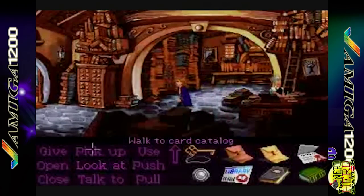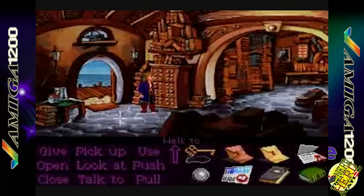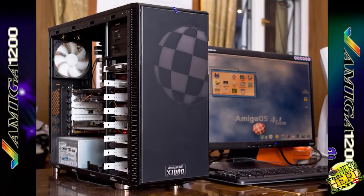Molti utenti, bisognosi di spazio utile per le varie periferiche, decidono anche di towerizzare i propri sistemi desktop, dotandoli di dispositivi moderni come lettori CD e DVD, zip drive, porte USB, ecc.